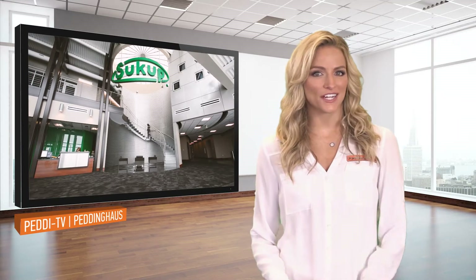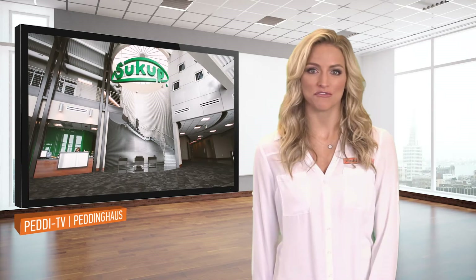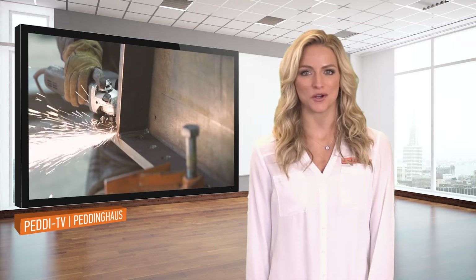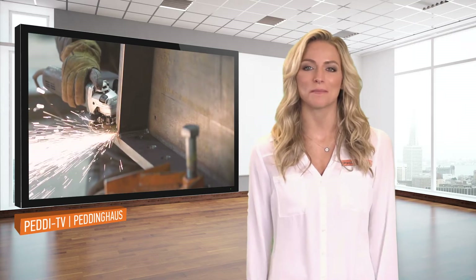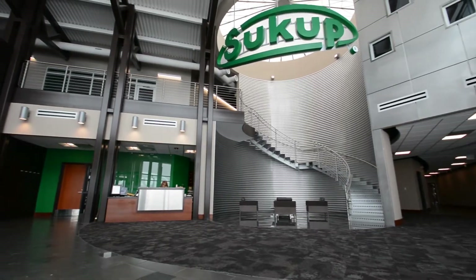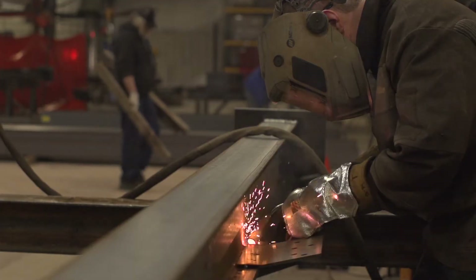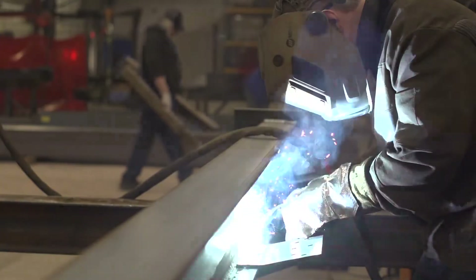Sukup Manufacturing is one of the largest grain bin manufacturers in the world, but they don't just build the biggest — they also build the smallest. Watch as Steve Sukup and Emily Schmidt tell us about one of their most notable products: safety homes, structures designed to help people in need. I'm Sean Zeilingen, here with Sukup Manufacturing's Steve and Emily, and today they're going to talk to us about their safety homes.